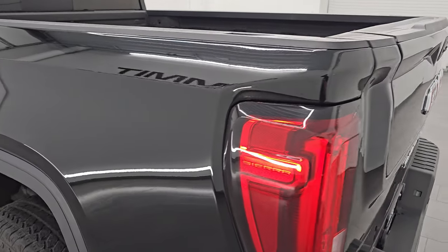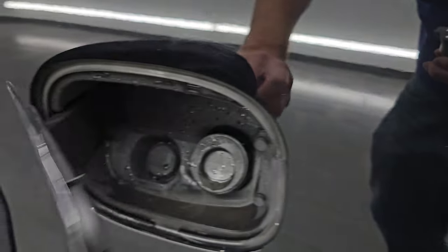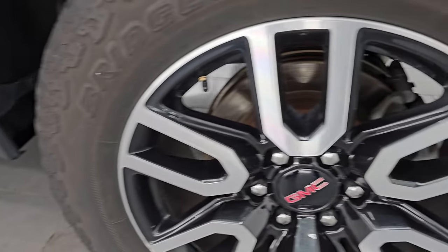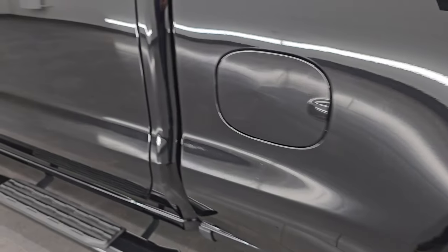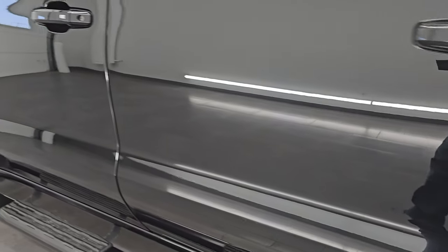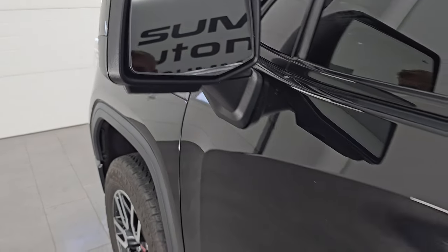Coming around to the driver's side, just as clean as that passenger side. No major dents or dings on the box side here. It does have the capless fuel fill, which is a really nice feature — never get gas on your hands again. And for full disclosure, this back wheel is just as nice as the rest — just very nice wheels on this truck. Down the rest of the side of the truck, cabin doors all look really good, no dents or dings on those doors, and paint is in nice shape. It does have heated power mirrors and blind spot monitoring on those mirrors.